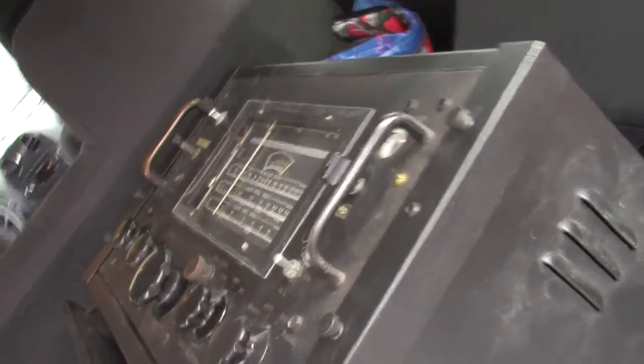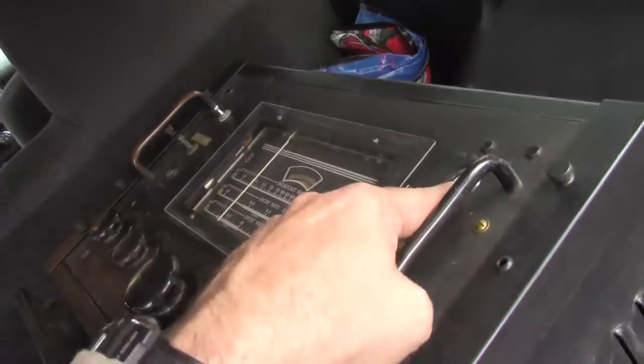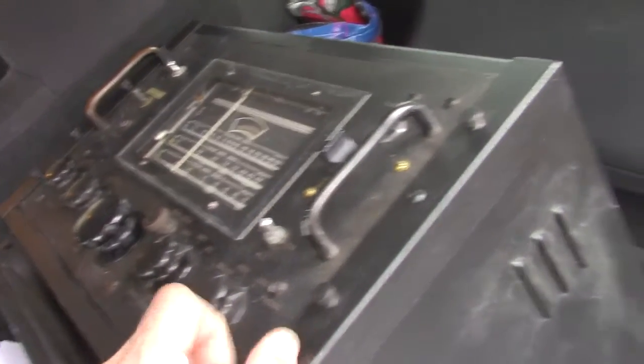It's a shipboard radio. It covers broadcasts up to about 20 megs — megacycles. Magic Eye. It was 40 bucks.